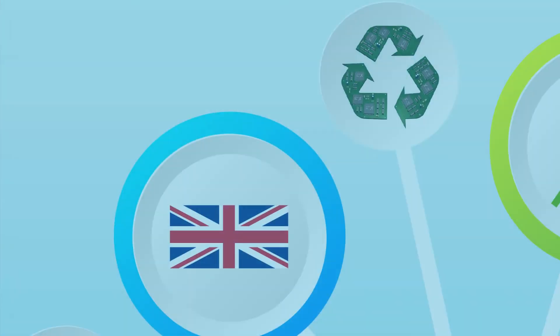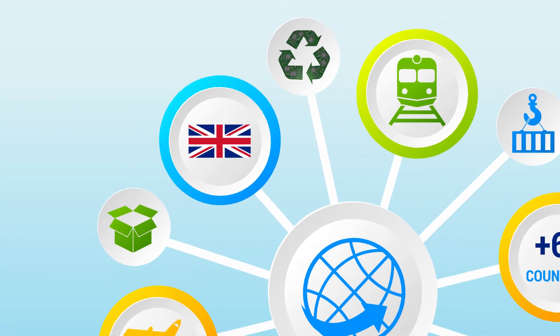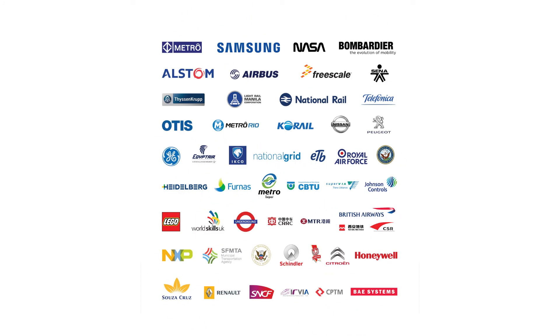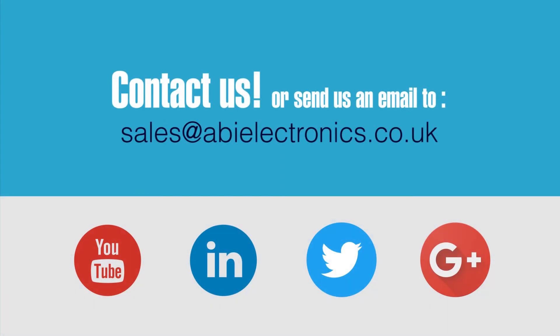ABI products are fully designed and manufactured in the UK and exported all over the world. Our company also offers dedicated support through a network of specialized distributors present in 60 countries. These are some international customers who trust ABI and use our products to save time and money testing and repairing their electronic equipment effectively. Get in contact with us today to find out more.